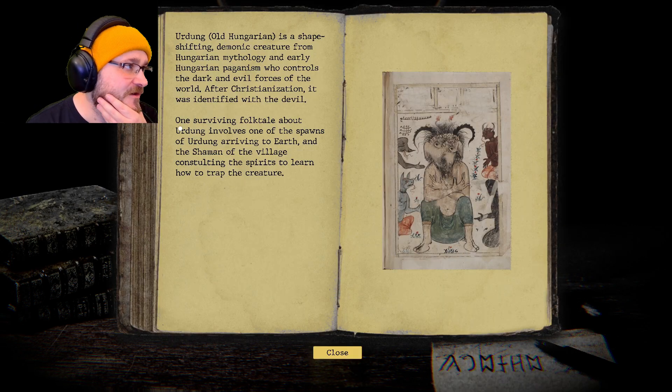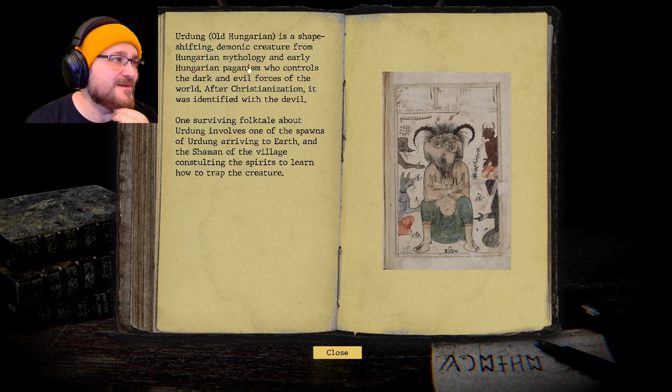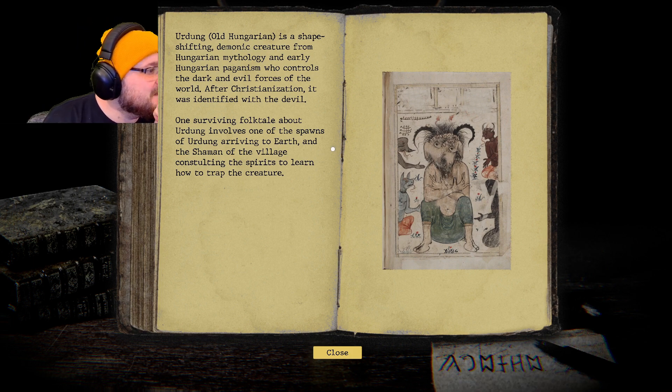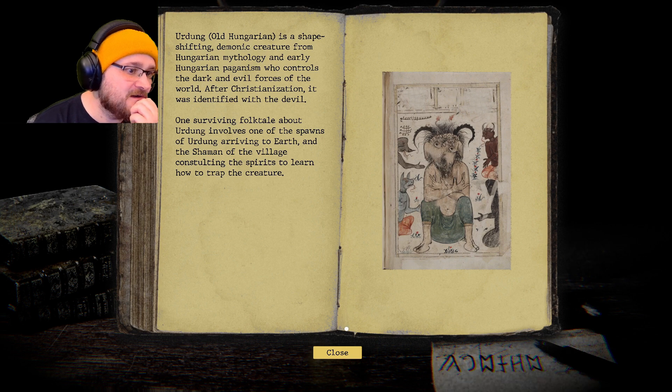The Urdung — in Old Hungarian is a shape-shifting demonic creature from Hungarian mythology and early Hungarian paganism who controls the dark and evil forces of the world. After Christianization, it was identified with the devil. One surviving folktale about Urdung involves one of its spawns arriving to earth, and the shaman of the village consulting the spirits to learn how to trap the creature.